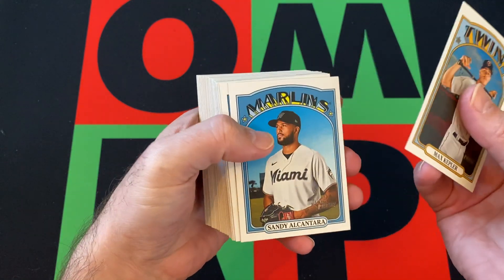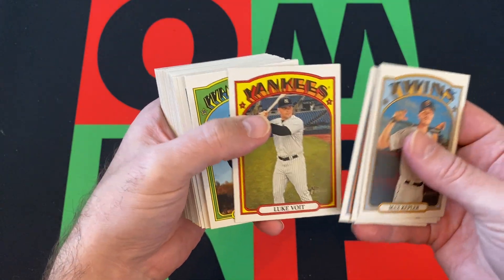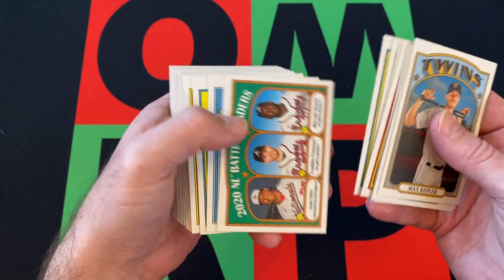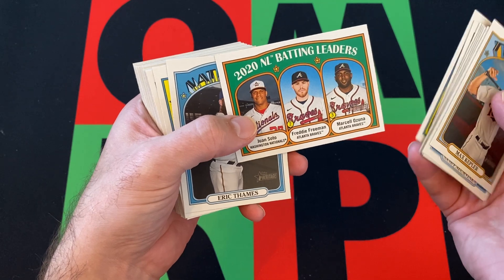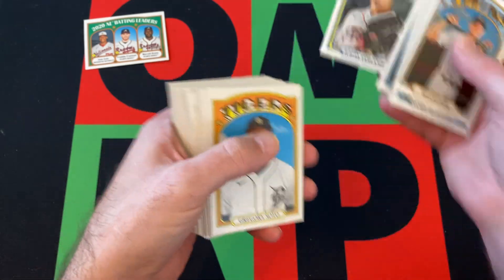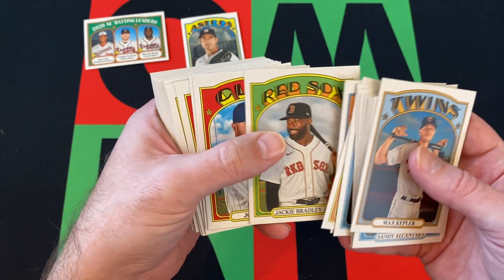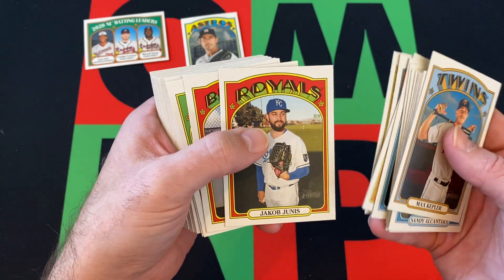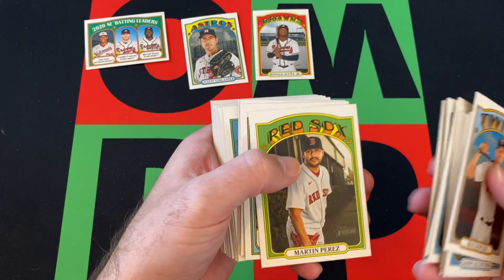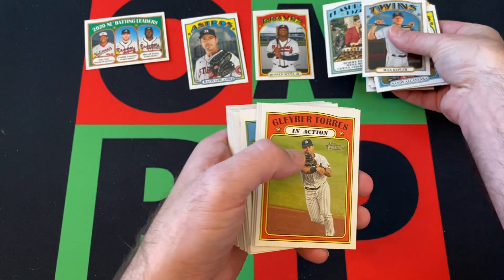Starting things off with Max Kepler, then we got Sandy Alcantara, Kyle Gibson, Scott Kingery, Luke Voigt, Nomar Mazzara, Sonny Gray, Nick Solak. We got some 2020 batting leaders with Soto, Freeman, and Ozuna, Eric Thames, Justin Verlander, Gregory Soto, Adam Haseley, Jackie Bradley Jr., John Lester, Jacob Junis, Ronald Acuna Jr., Martin Perez, and a Bobby Fisher wins chess championship insert.